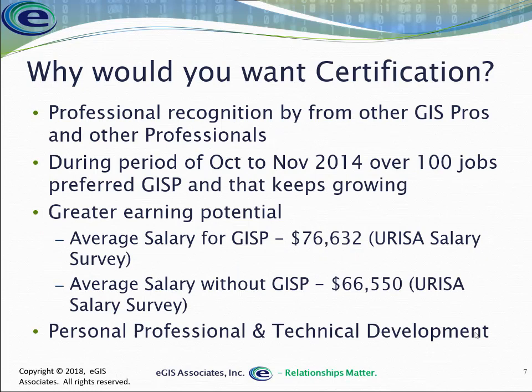But why would you personally want to get a certification? First, it helps others recognize you as somebody that knows what they're doing. You have the certification, so people know that you know how to run ArcGIS Desktop, or that as a GISP you have a certain knowledge level about projections, data management, data design, and analysis. So people within the GIS profession and other professionals we work with will be able to identify that credential and know that you know what you're talking about.